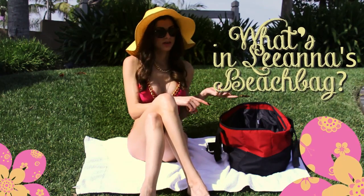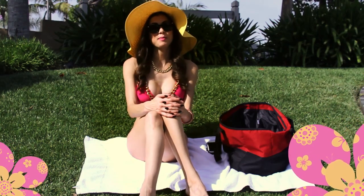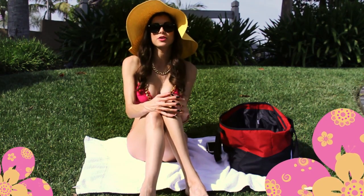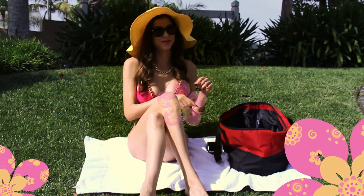Hi guys, Leanna here with AMIClubware.com, and today we're going to take a look at what's in my beach bag. Technically it's not really my beach bag since we're not at the beach, but more so what's in my outdoor bag — things I highly recommend you take along when you're going to the pool, a picnic, or outside in the sun. I have lots of goodies, so stick around!